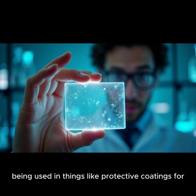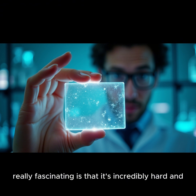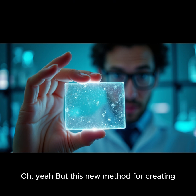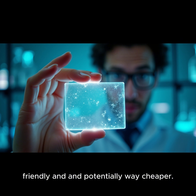It's already being used in things like protective coatings for electronics and even solar panels. What's really fascinating is that it's incredibly hard and scratch resistant, even more so than standard glass. But this new method for creating TALOx is what has everybody really excited — it's simpler, more environmentally friendly, and potentially way cheaper. It's like a total game changer.